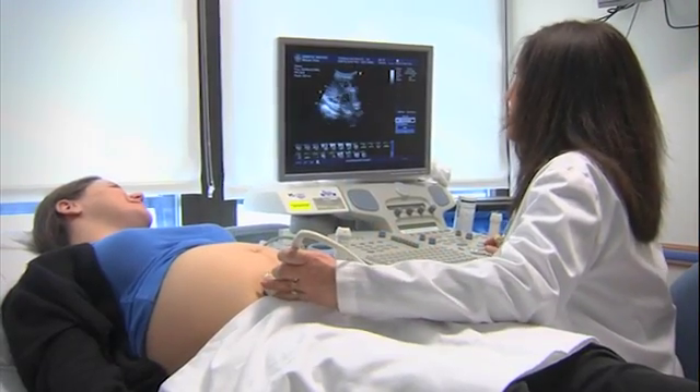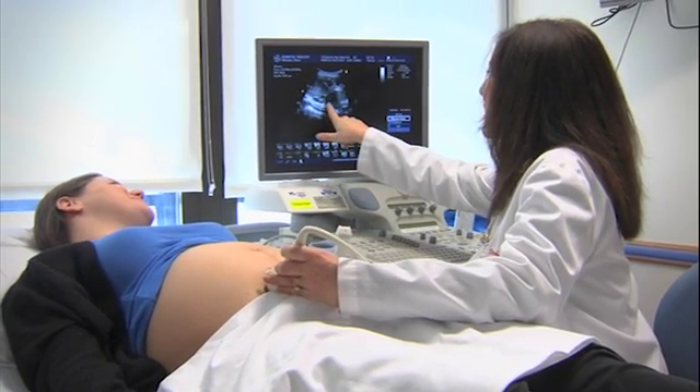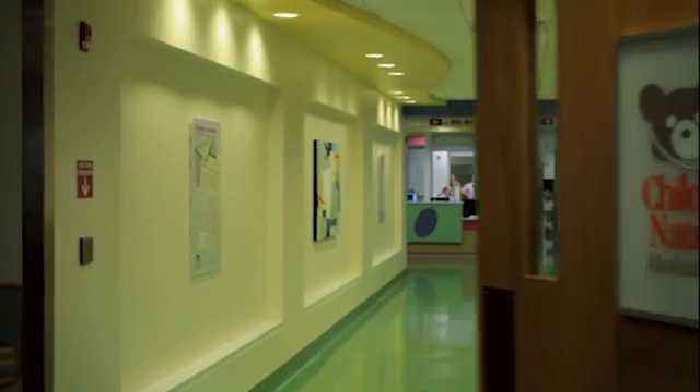If your obstetrician or maternal fetal medicine specialist suspects or detects a fetal abnormality, you may be referred to the Division of Fetal and Transitional Medicine at Children's National Medical Center.